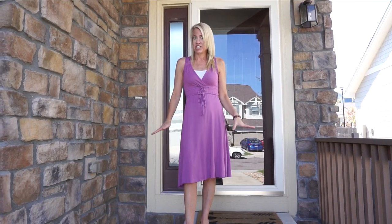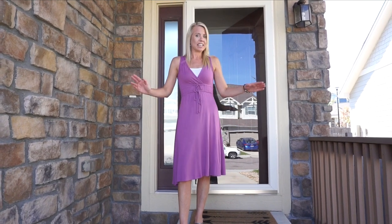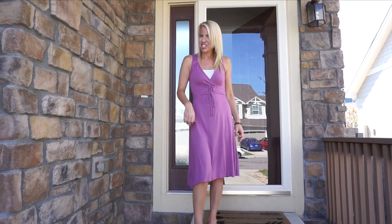Hi, I'm Courtney Murphy, Denver Metro Realtor, and I'm really excited today to show you this home in Aurora, Colorado in the Sorrel Ranch neighborhood that has just hit the market. Let's go ahead and walk inside and check it out.